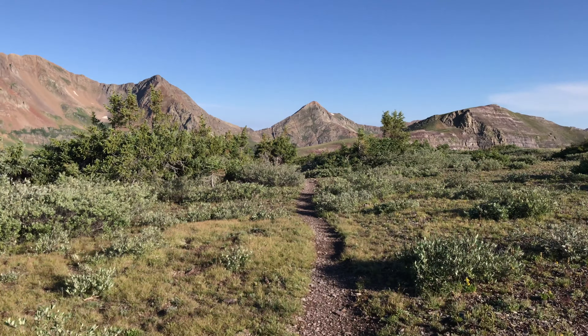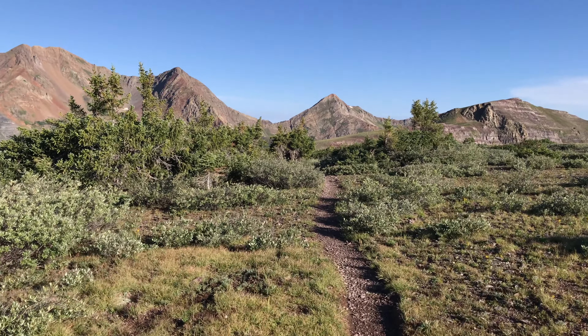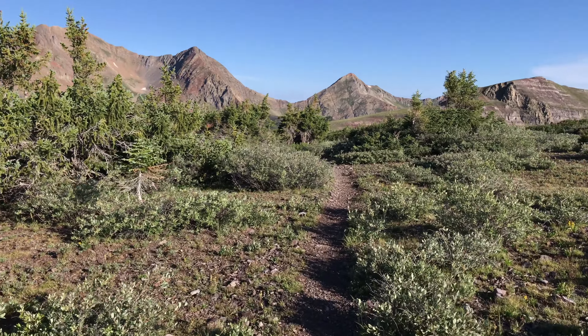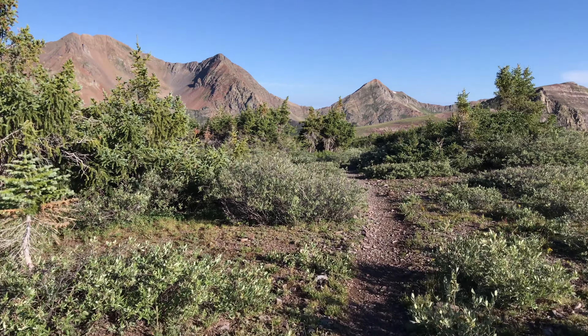I'm at the top of the ridge here, just over 12,000 feet. Keep following this trail and those big mountains ahead — we'll get a sweet view of those pretty soon.